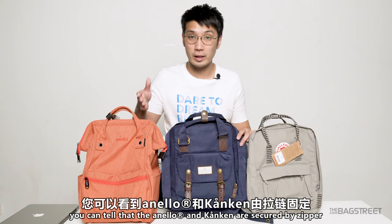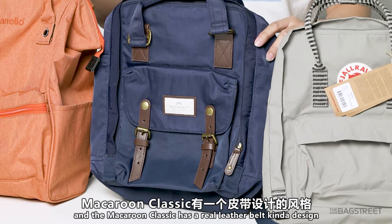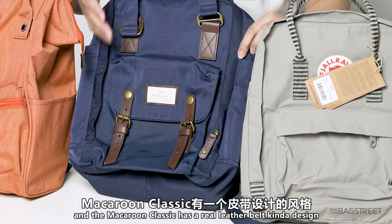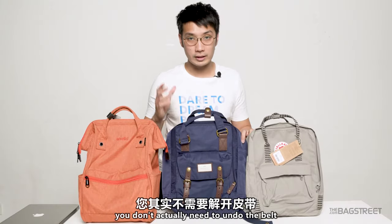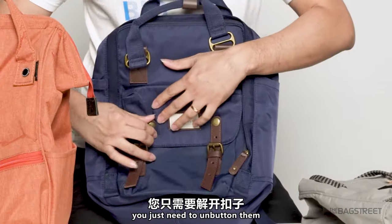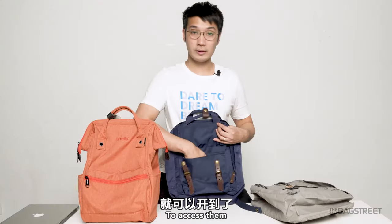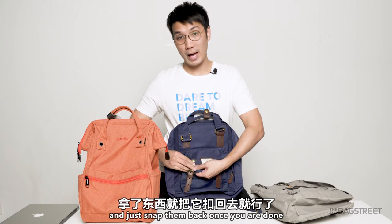You can tell that the Anello and Kånken are secured by zipper, and the Macaron Classic has a real leather belt kind of design. You don't actually need to undo the belt — you just need to unbutton them to access them, and just snap them back once you're done.